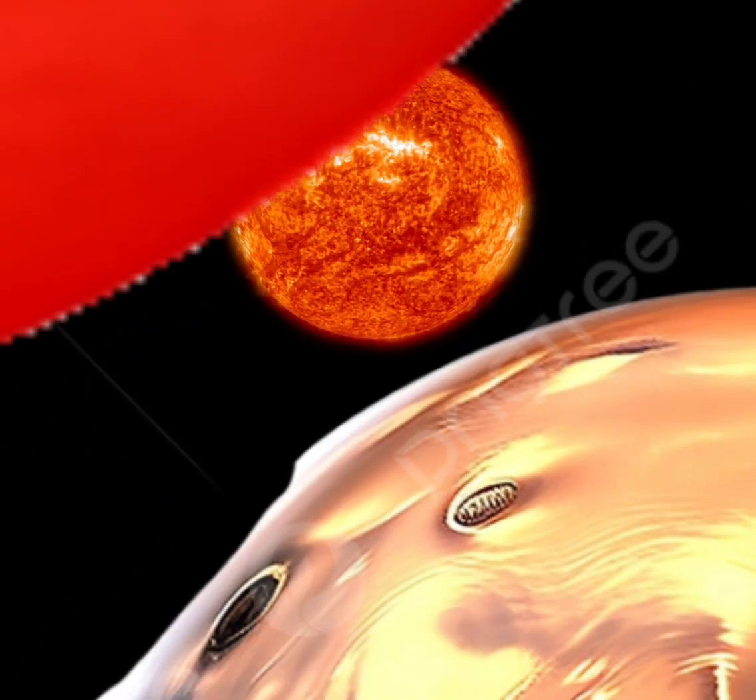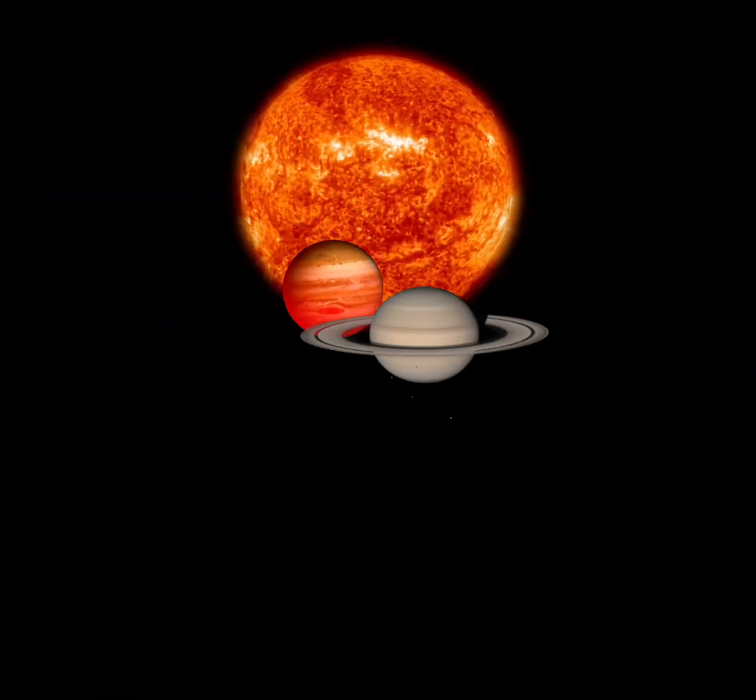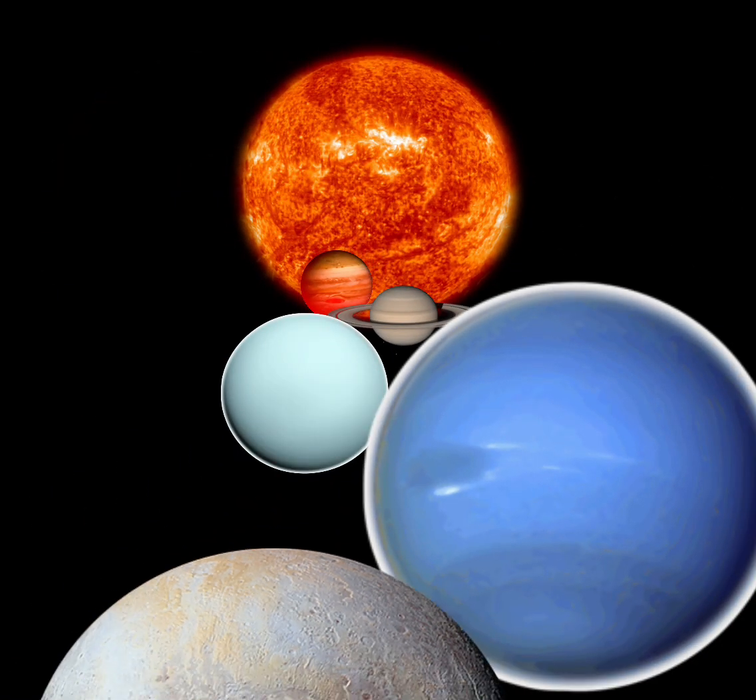Earth, Mars and Jupiter, Saturn, Uranus and Neptune, last of all there's Pluto too.